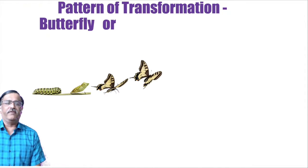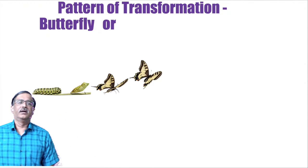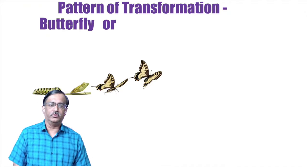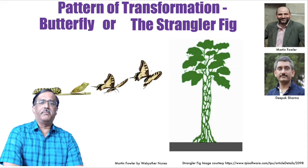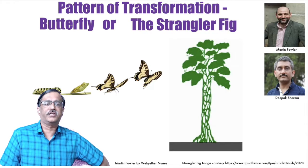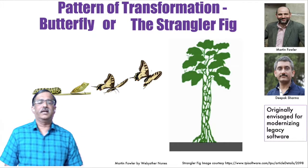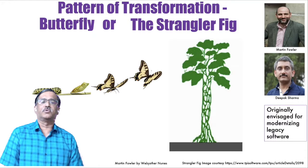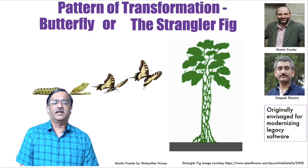Traditionally we've used the butterfly as the metaphor for transformation — I've done that too. But I think there's something more interesting from Mother Nature that could be better suited, because I don't think we can actually do what the butterfly does. This is called the strangler fig pattern. It was originally identified by Martin Fowler, the founder of ThoughtWorks, on a trip to Australia. My architect friend Deepak Sharma mentioned it on one of his podcasts, and I was intrigued.